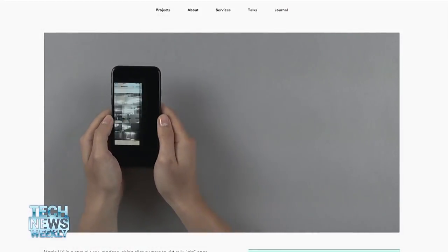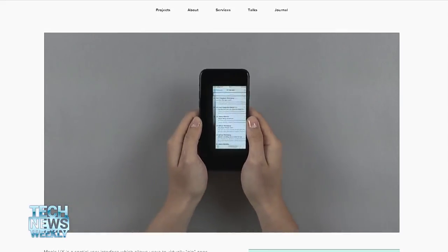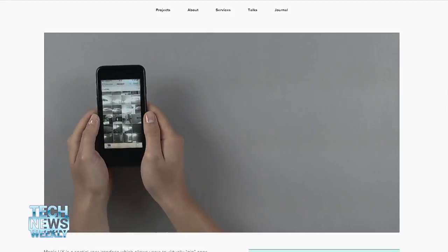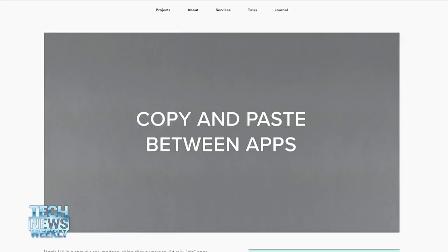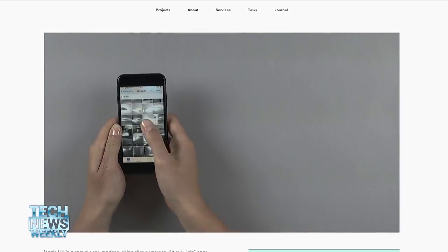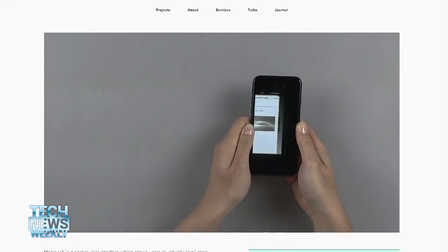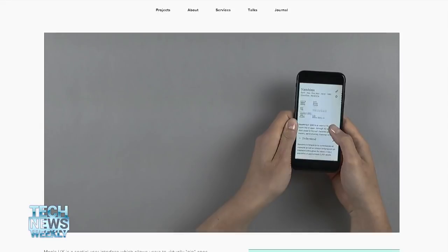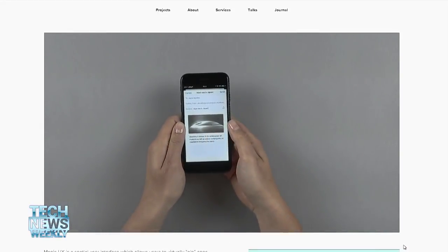Once you're in an app everything's great and nicely controlled, but it was that movement from one app to another — what happens in that gap between them — that felt really inefficient. Copying and pasting bits of text or images and moving them from one place to another meant you had to devote so much attention, distracting you from the task you're actually trying to do. We started exploring ways of making that action more fluid.